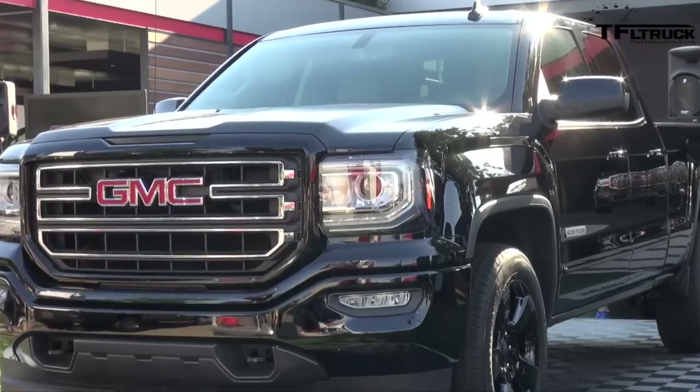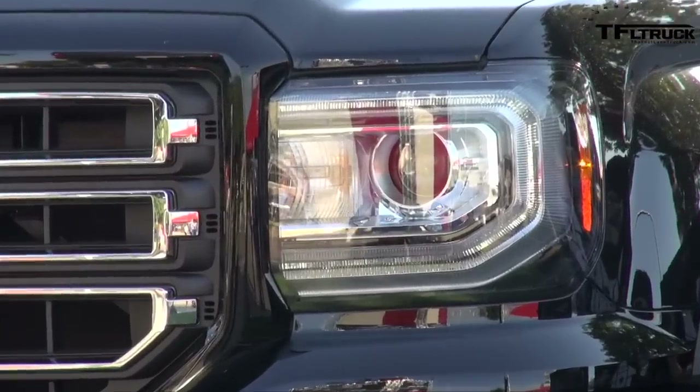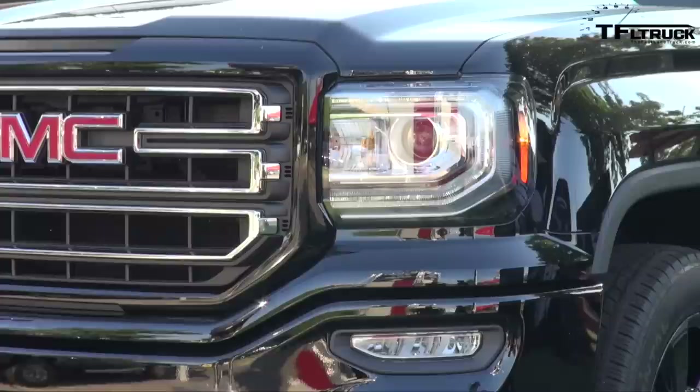Elevation will be in dealerships in January. It's available as a double cab only. You can get a two-wheel drive version or four-wheel drive, and it comes with the standard V6 or an optional 5.3-liter V8.